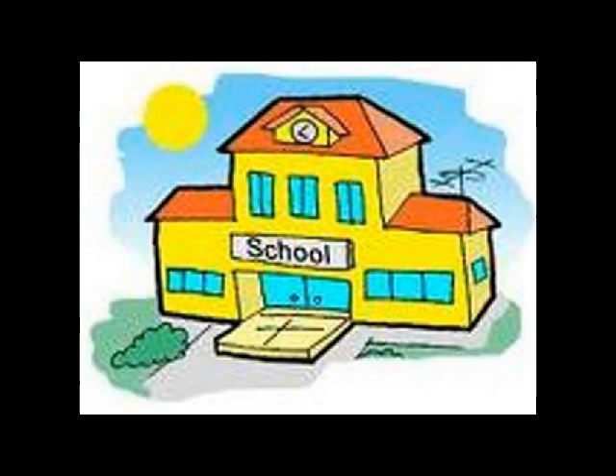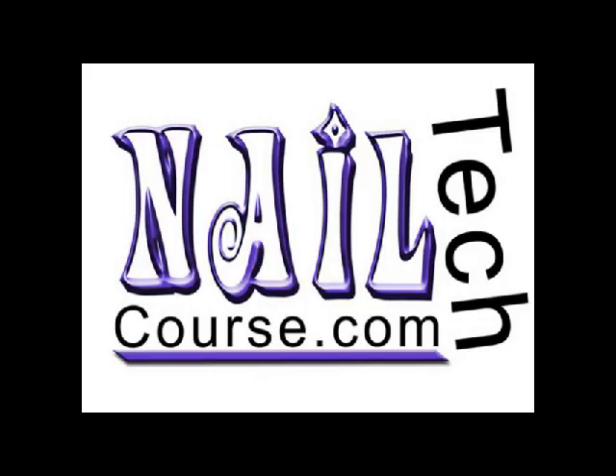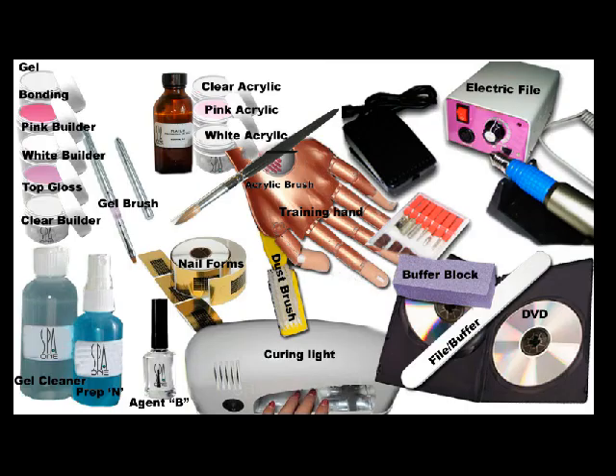If we take away the need for a live model, take away the building, and replace them with a lifelike nail trainer hand and an online course, you have thenailtechcourse.com. You get everything you need to complete the entire program and enough product to begin working on clients and start making money right away. I've spent the last few years developing the courses so I can offer you the best training possible. We provide you with a nail training hand and all the products you need.